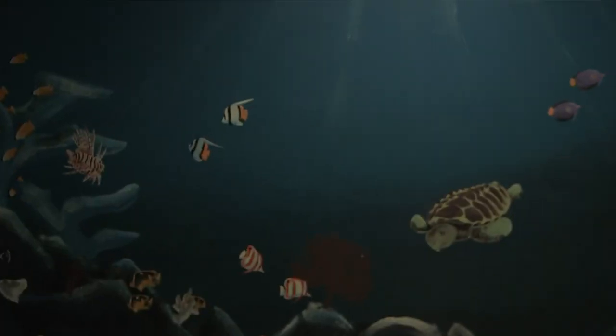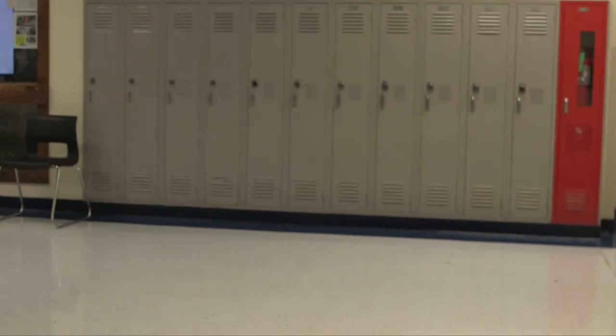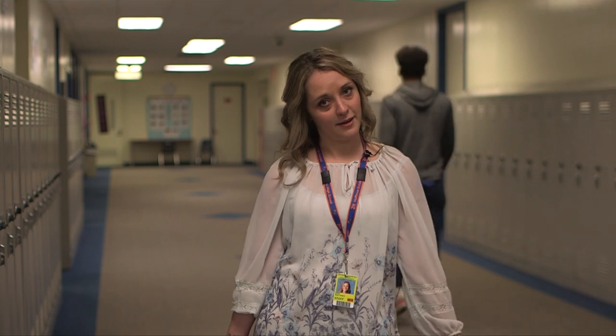We are now on the lower level of the building. As stated before, the lower level has the same layout as the middle floor and the top floor. Classes that you will find on the bottom floor include business, applied tech, social studies, family and consumer science, world language, and English as a second language. All of your classes in those departments will most likely be down here.